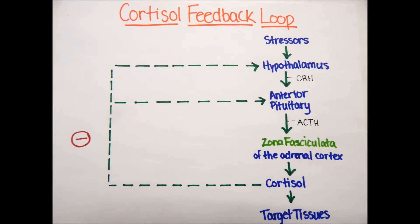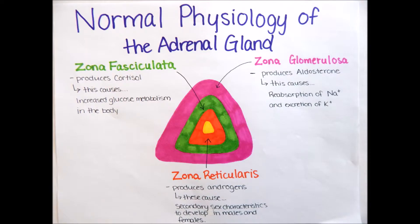This feedback loop shows the regulation of cortisol release. Stressors such as hypoglycemia, everyday stress, and trauma trigger the hypothalamus to secrete corticotropin-releasing hormone (CRH), which triggers the anterior pituitary to secrete ACTH, which stimulates the zona fasciculata of the adrenal cortex to release cortisol, then targeting the tissues causing glucose metabolism. After stressors end, an inhibitory effect occurs to turn off the secretion of CRH and ACTH. Remember that cortisol is transported in the blood by transport proteins. The innermost layer, the zona reticularis, produces androgens, which cause secondary sex characteristics to develop in males and females. ACTH also causes androgens to be produced.